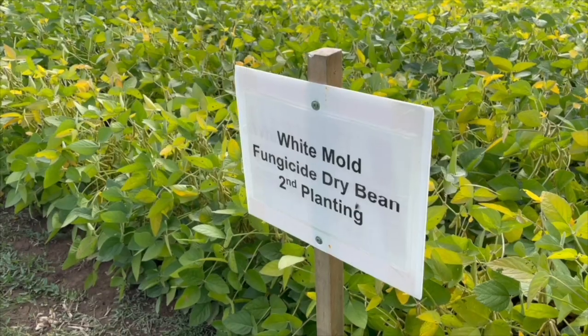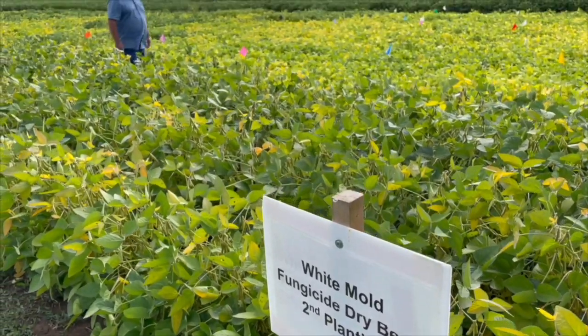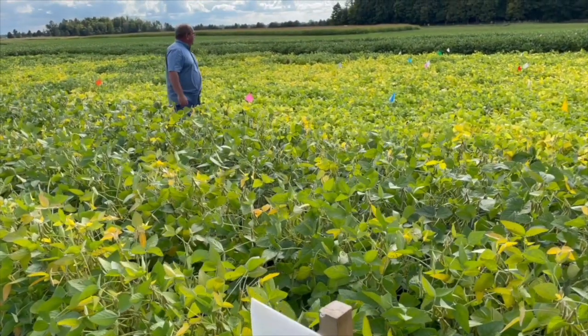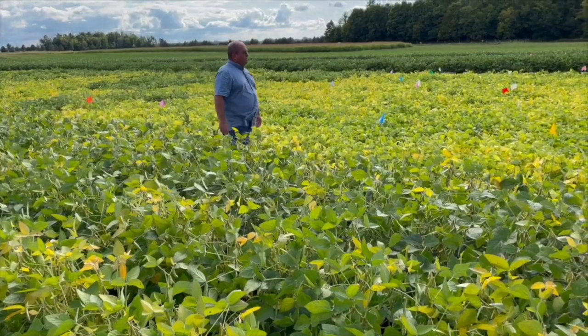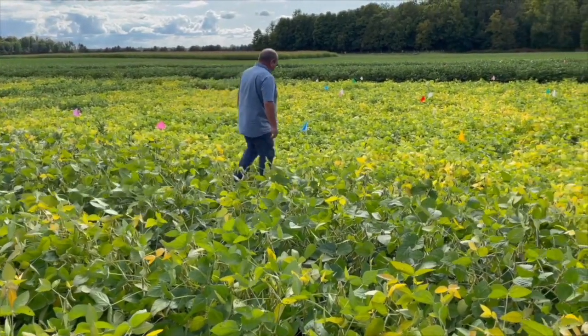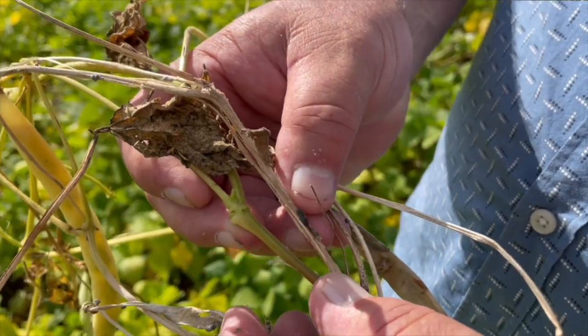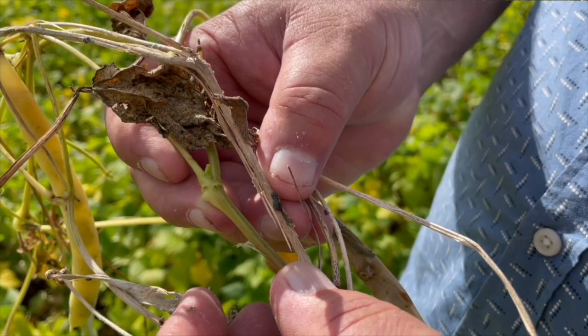The standard products — the best products we've got in the marketplace right now — are Propulse and Allegro. Those are the two that growers are using, and they're listening well to us when we talk to them about that. We've looked at nine other fungicides over the last five years. Four or five of them were kind of mediocre, and three of them had really just no effect whatsoever on the disease. So we're still sticking to Propulse and Allegro as the top two products in the marketplace today.